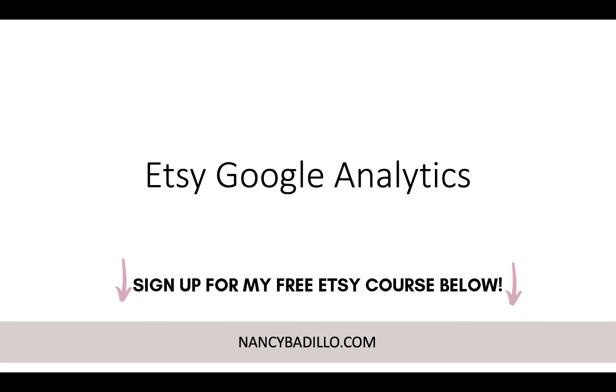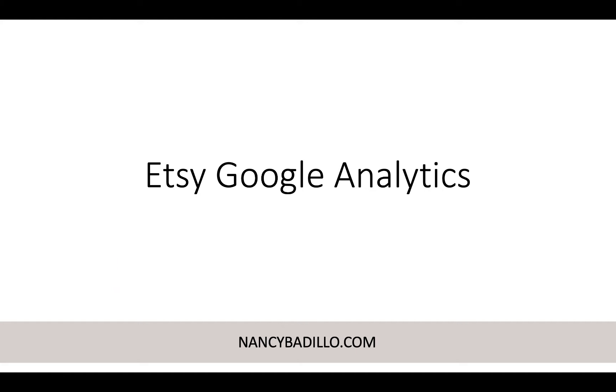Hey everyone, welcome back to my YouTube channel. On today's video, I'm going to be talking about the importance of Google Analytics and connecting your Etsy store so you can start getting more metrics. This is a requested video because I did a video a couple months ago on how to connect Google Analytics to your Etsy store. I'm going to go over three important metrics that will take your business to the next level.